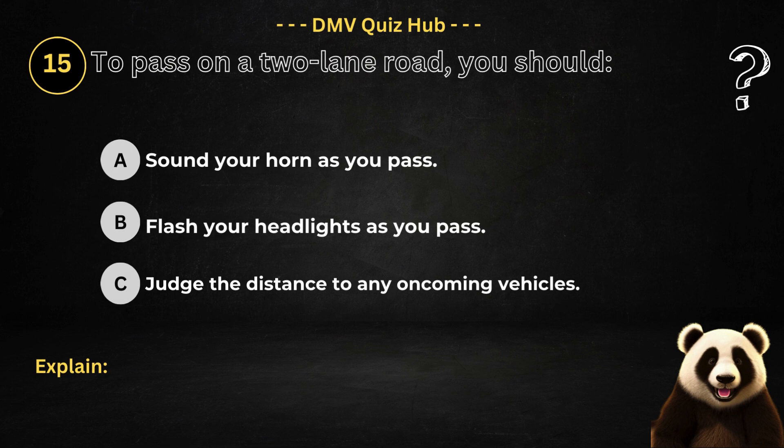Question number 15. To pass on a two-lane road, you should: Option A: Sound your horn as you pass. Option B: Flash your headlights as you pass. Option C: Judge the distance to any oncoming vehicles.